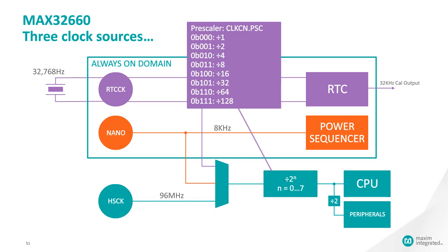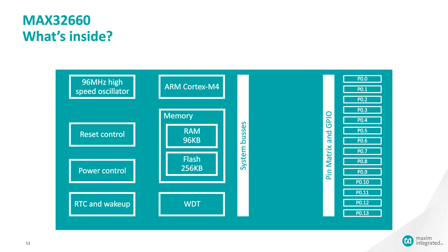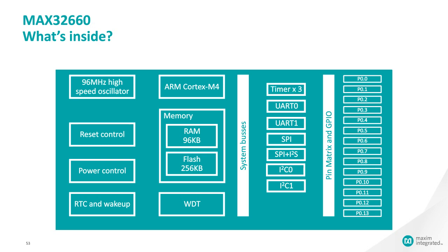Looking at the peripherals: there's a watchdog timer, two UARTs, two SPI ports (one of which includes an I²S peripheral), two I²C ports, three timers (one exposing a PWM output), and serial wire debug — the standard ARM interface.